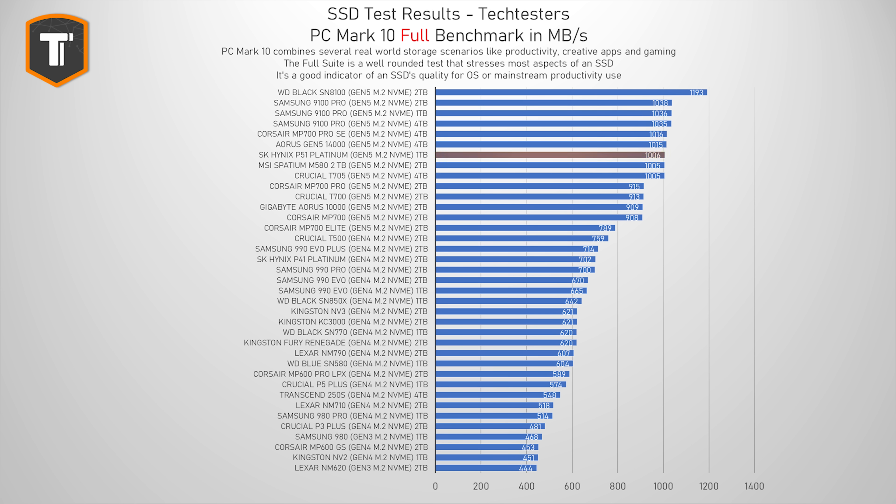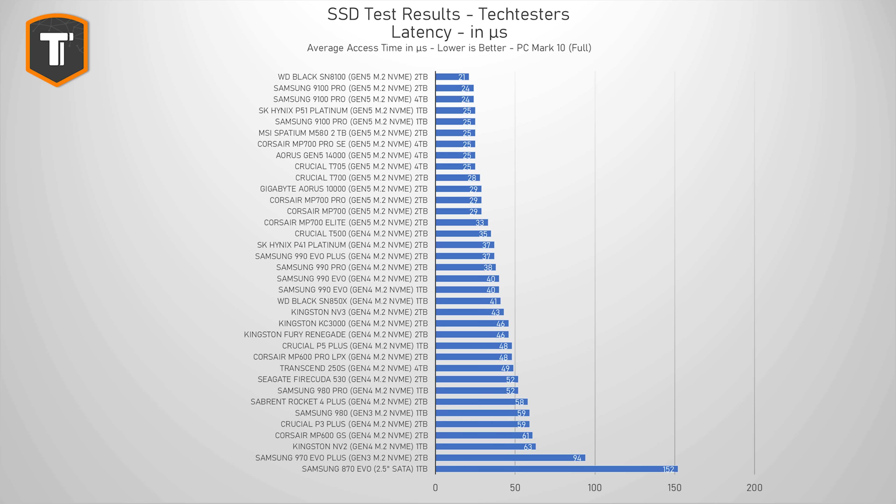The full PCMark 10 suite simulates a more intense and a bit more serious use of the drive, and this is a great benchmark to look at if you're looking for a new main drive, or you need to run some applications that can be heavier on your SSD. The P51 sits right next to most of its competitors, like the Samsung 9100 Pro and the latest batch of Phison E26 controller-based drives, like the Corsair MP700 Pro SE or the Crucial T705. But again, the WD Black SN8100 is a bit faster in this test as well. If we look at the latency, the drives are more or less in the same order, with the WD SN8100 holding the lead yet again.